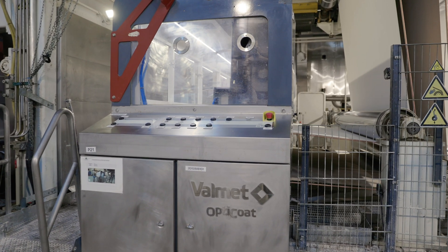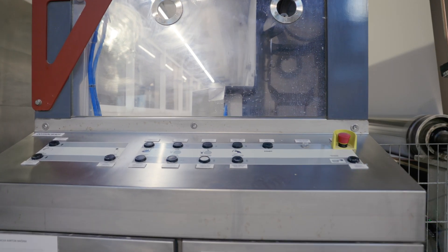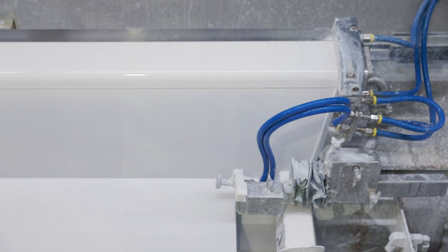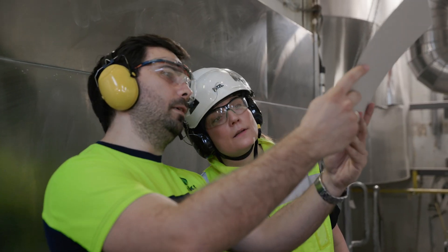The curtain coater is again a state-of-the-art machine, which was installed instead of the air knife. The curtain coater is highly automated and evenly distributes the coating across the full width of the web, and it reduced web breaks on this part of the machine by up to 30%.